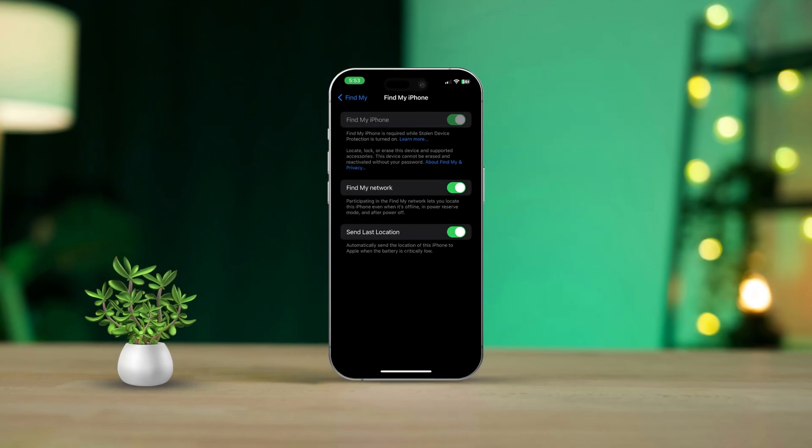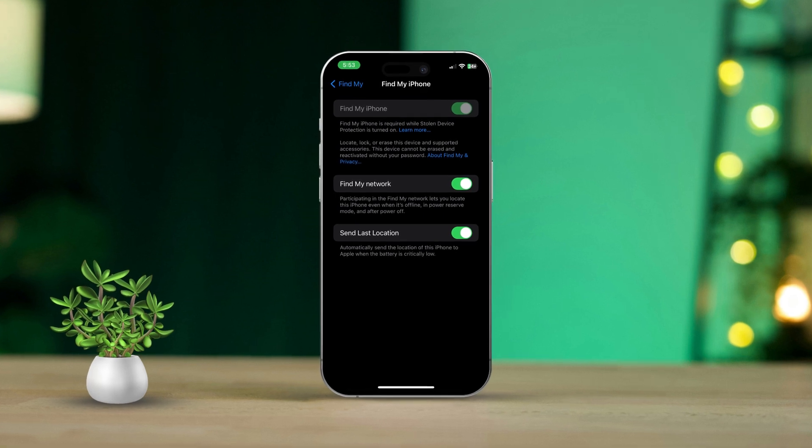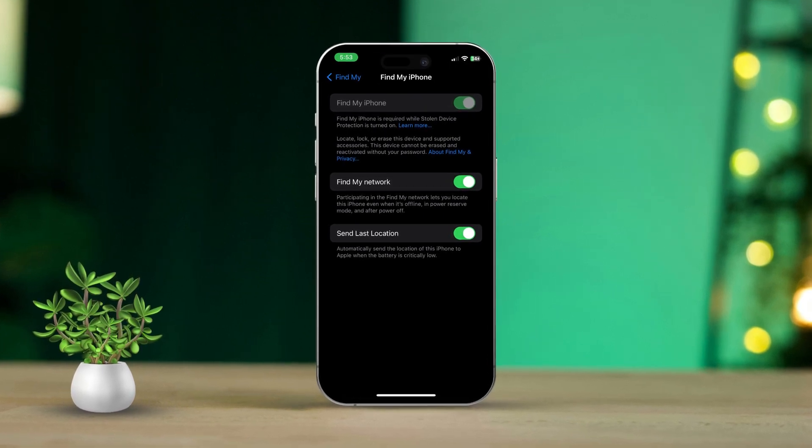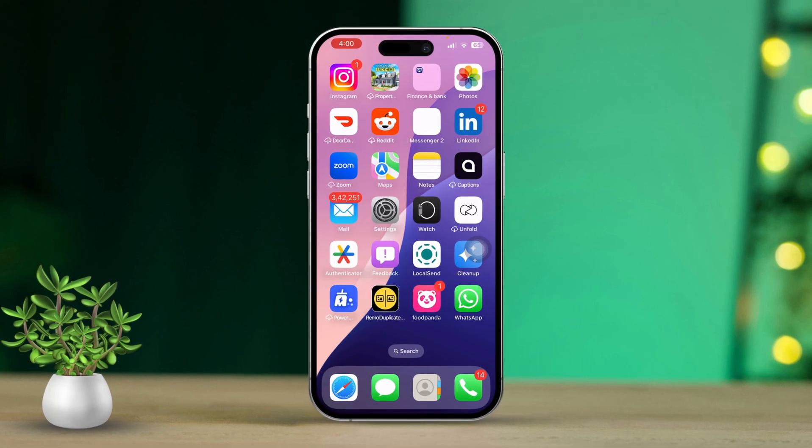If you're struggling with the Find My iPhone feature being greyed out and can't seem to turn it off, I totally understand how frustrating that can be, especially if you're looking to restore, sell, or troubleshoot your iPhone. This issue often pops up due to restrictions on the device or some hiccups with your Apple ID. But don't worry, here are some simple steps to help you troubleshoot and hopefully resolve this issue.